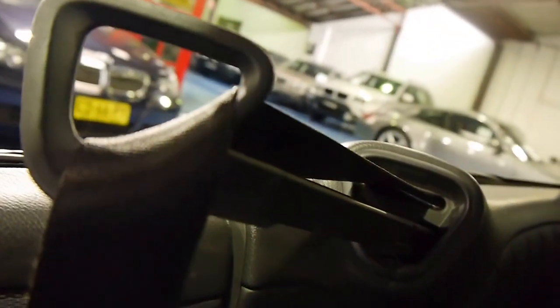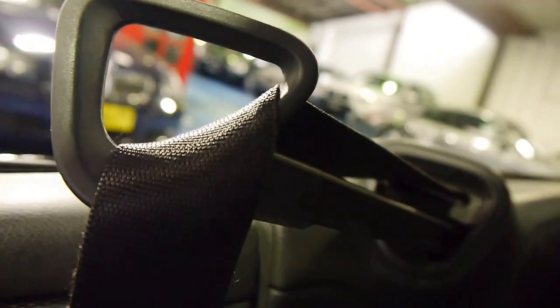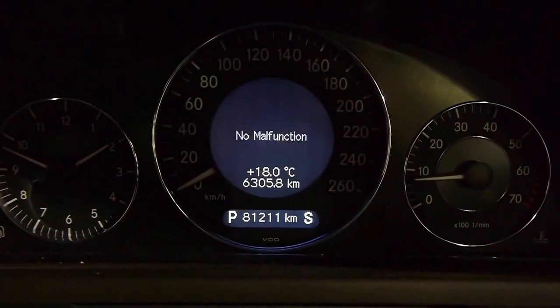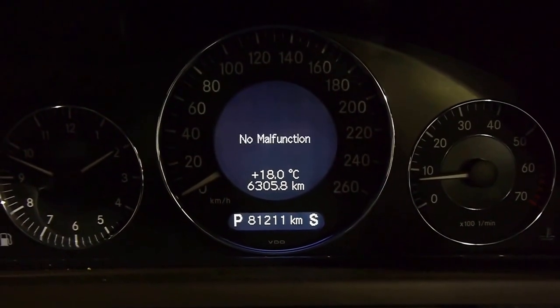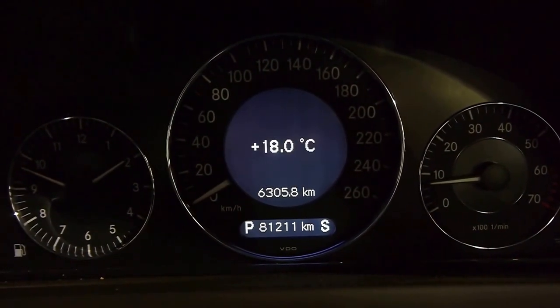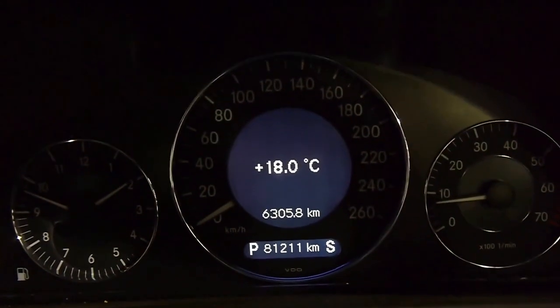Over my shoulder here, the seat belt extenders work — so you don't have to turn around to find your seat belt, it brings it out to greet you. Scrolling through the menu here on the multimedia steering wheel, you can go through all the options. No malfunctions detected. Telephone capability with the Bluetooth adapter.